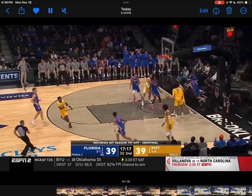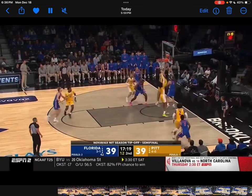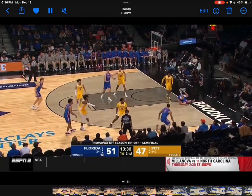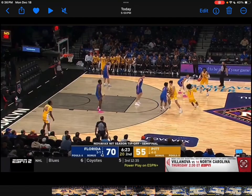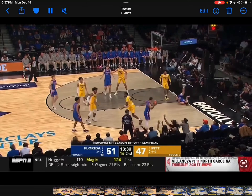Right here he just gets blown by — it is what it is. But right here he played some pretty good defense: he's able to move his feet well and just walled up. Again, he's like 6'6" with what looks to be a pretty good wingspan, so I feel like he definitely has two-way potential at the guard spot.